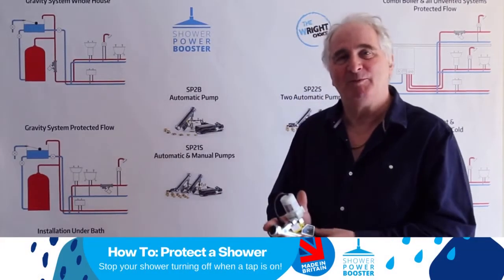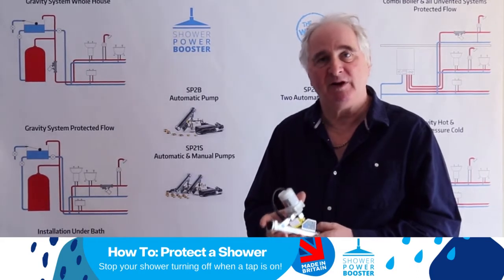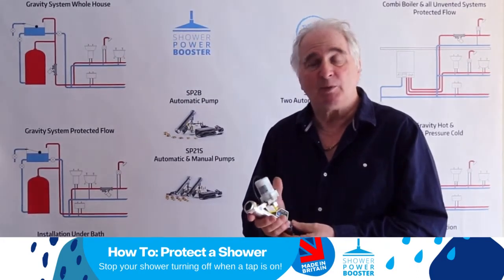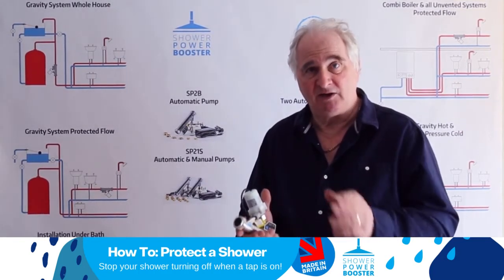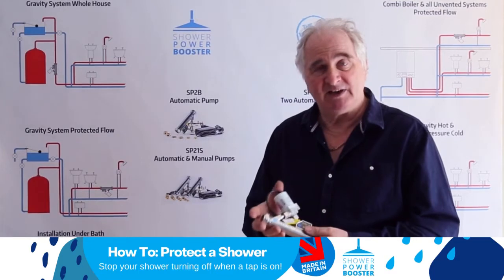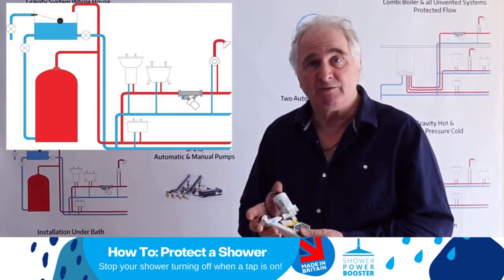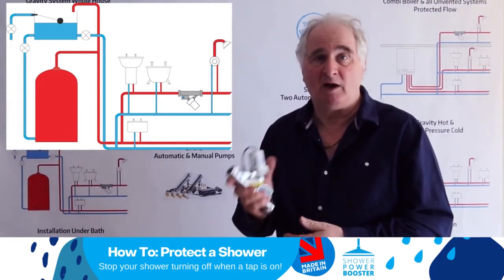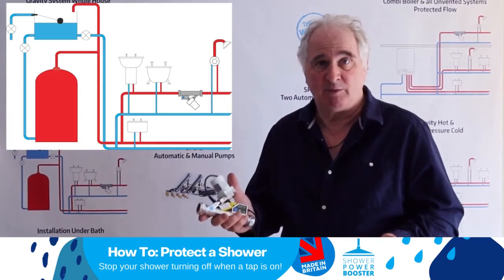Hi, I'm Alan Reich. I'm the inventor of the Shower Power Booster and I just want to talk to you briefly about protected flow. There are situations where you're in a shower, somebody turns on the tap and that shower dies. A single Shower Power Booster fitted to protect the flow, boost the flow to that shower will allow you to continue uninterrupted with the shower if somebody uses an appliance somewhere else in the house.